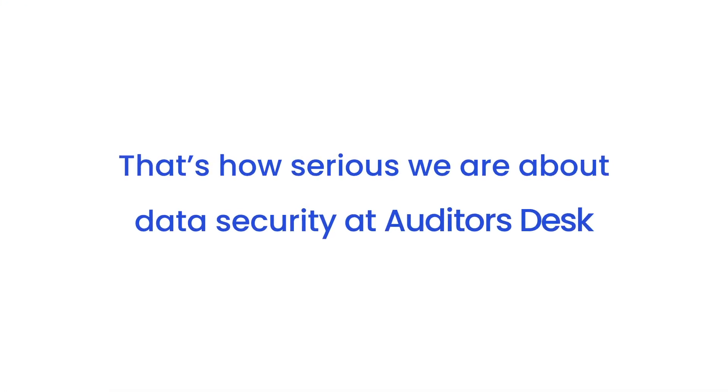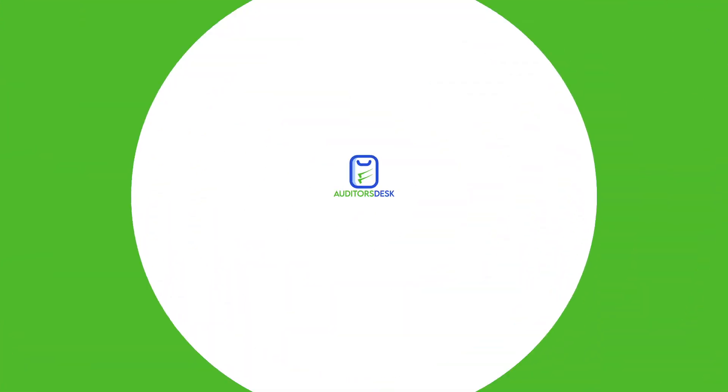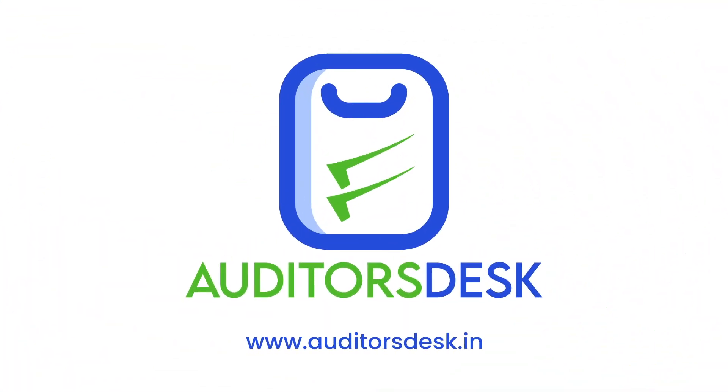That's how serious we are about data security at Auditor's Desk. Want to learn more about our digital audit platform? Contact us today.